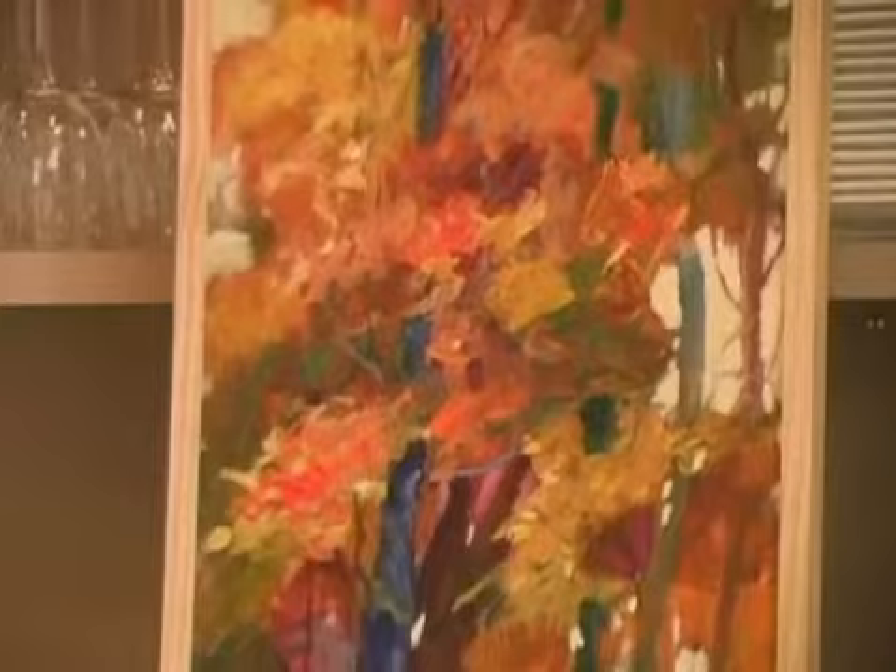Behind us, we started the segment off with what I call Autumn Leaves — you could almost hear the song. And I think that does sort of epitomize that feel. It's fall-ish. I did it from a photograph I had taken, and I just love painting trees. They just talk to me.